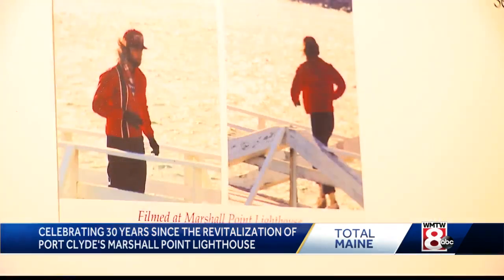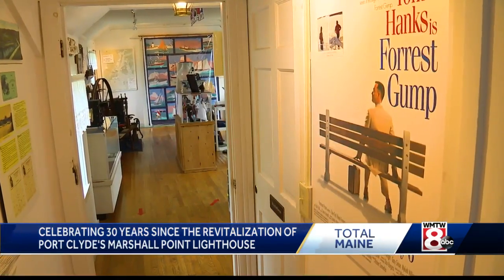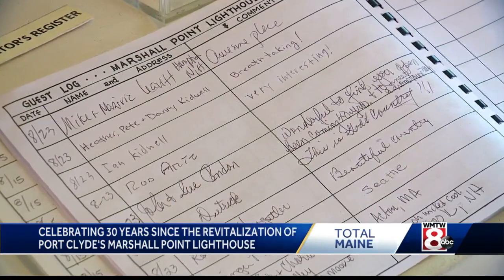That famous movie scene is well documented inside the Lighthouse Museum, which also opened 30 years ago. How many people ask about Forrest Gump? About 90 percent.